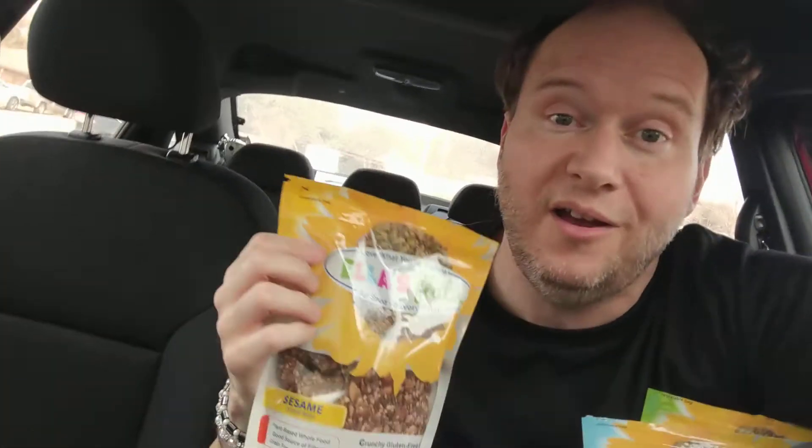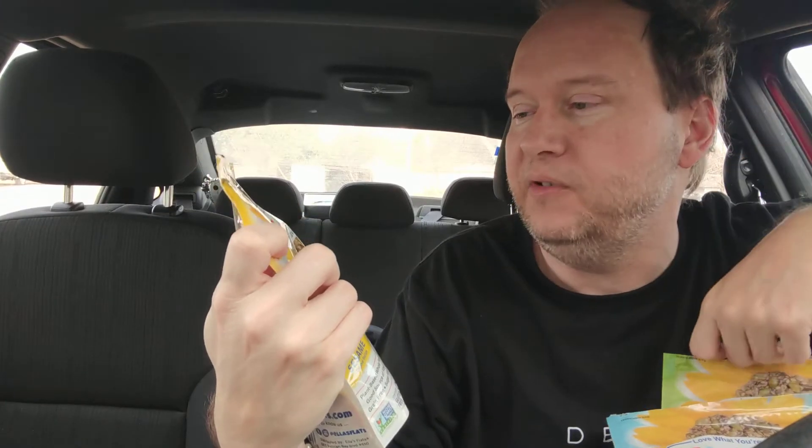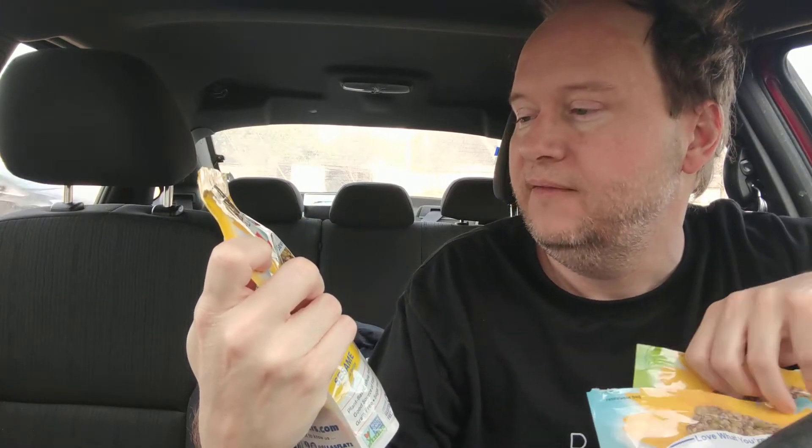Hello there and welcome to my channel. Today I'm reviewing the Ellen's Flats All Seeds Savory Crisp.